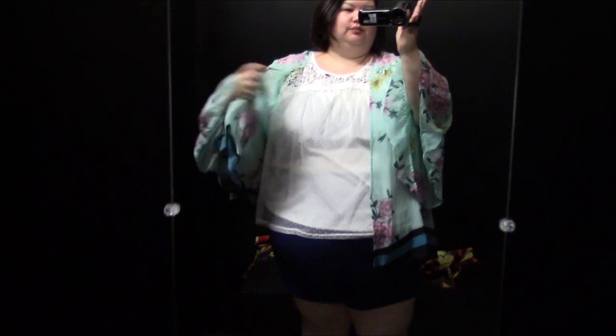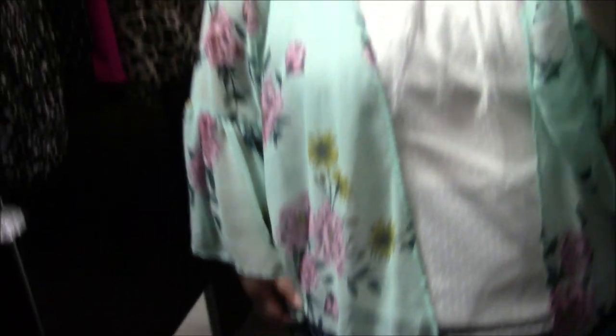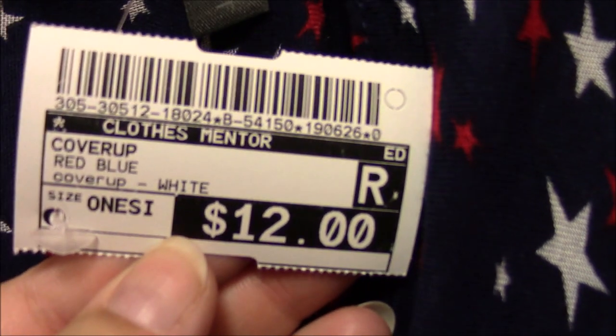Look at these super fun sleeves! I really liked the cut of this flowy cardigan bell-sleeve piece and I think the material is pretty, but I just don't think it really goes with most of my clothes. If it had been in a solid color — like a solid mint, or really any solid color — I think I could have been much more on board with getting it.